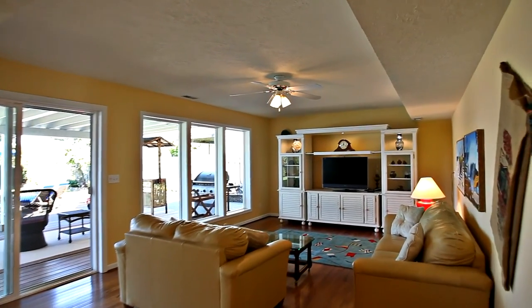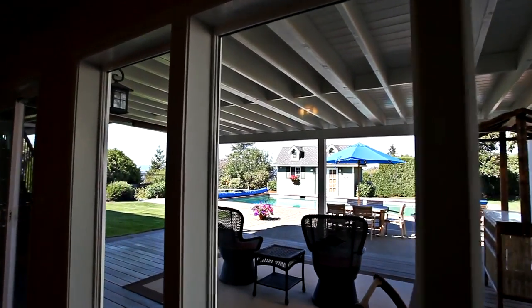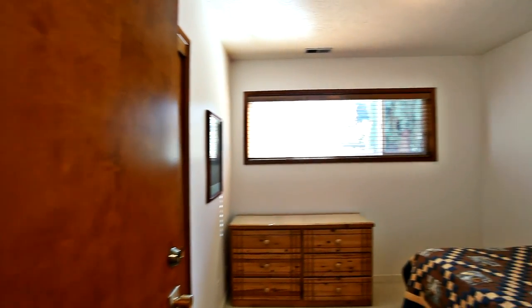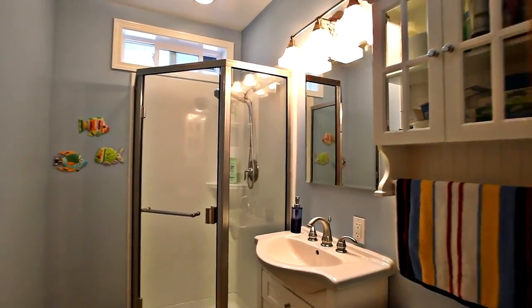On the lower level, the family room features newer hardwood floors and a wall of windows letting in the views. This five-bedroom home has plenty of space for everyone, central air and a 95% efficiency newer furnace.